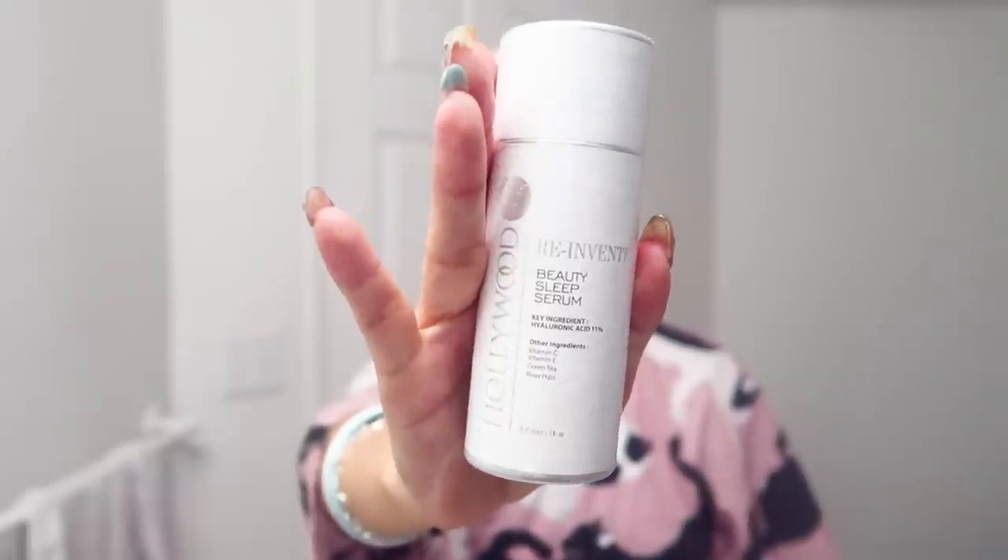And then I'm going to put this beauty sleep serum on. It has hyaluronic acid, which helps really moisturize your skin, vitamin C, vitamin E, green tea. I'm guessing it'll be really effective for hydration.